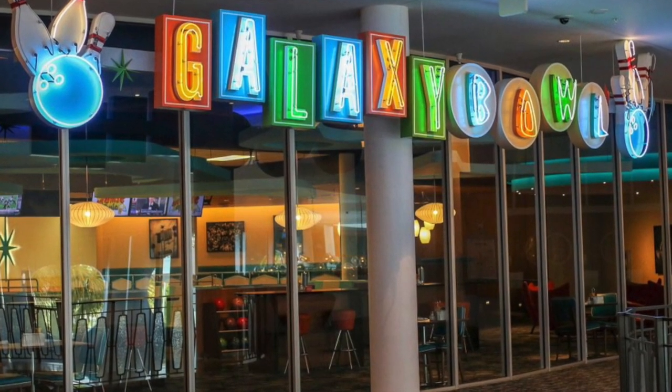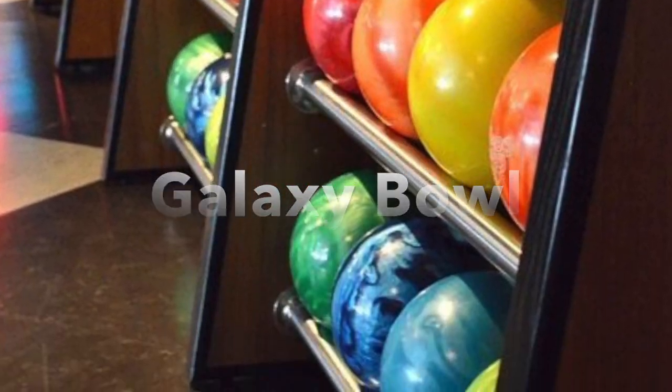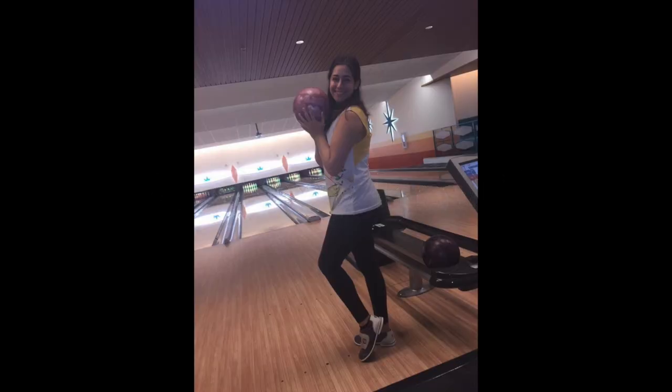Cabana Bay has a full-sized bowling alley located on the second floor. We bowled on both of our trips, but it was most appreciated on those hurricane days.